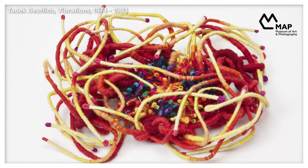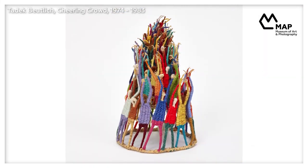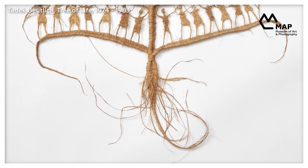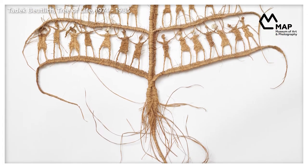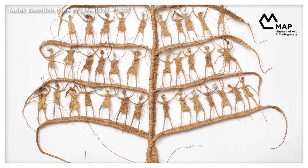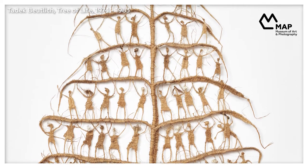On his return to England following a period in Spain, the color started to disappear from his work, with natural tones and materials becoming increasingly prominent. Made in esparto grass and sisal, the structure of 'Tree of Life' is centered around a tree with rows of figures connecting the branches, arms aloft in a joyous, celebratory pose. Yet there's a hint towards his later work that sees the figures becoming cocoon-like and hopeless, a reference to the traumas of war.